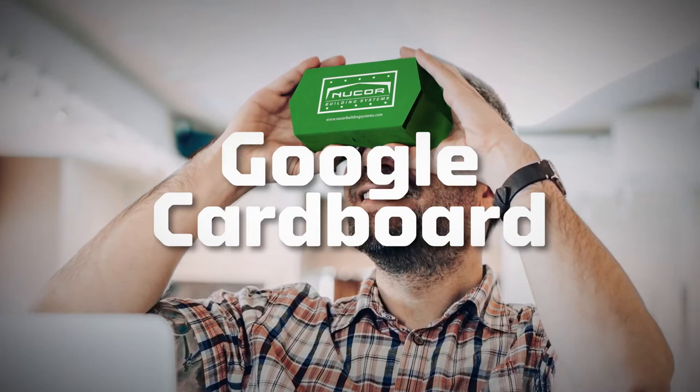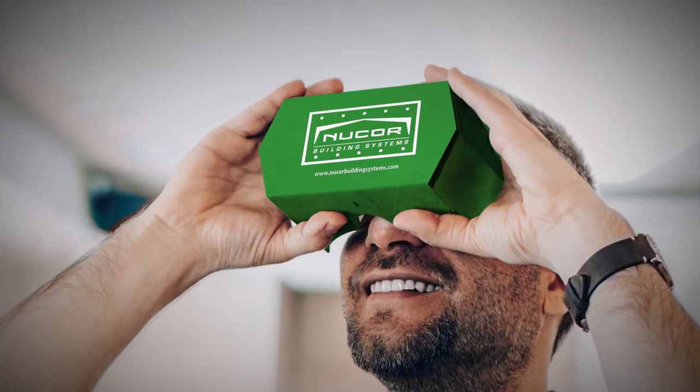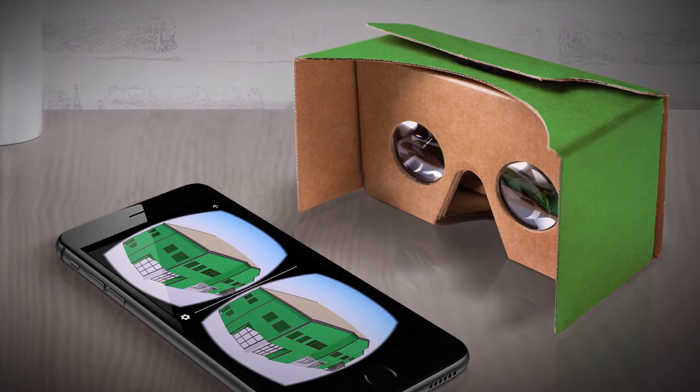Google Cardboard lets you experience virtual reality in a simple, easy-to-use way. Just place your phone in the Cardboard viewer, open your 3D rendering, and start exploring your virtual building. It's that simple.